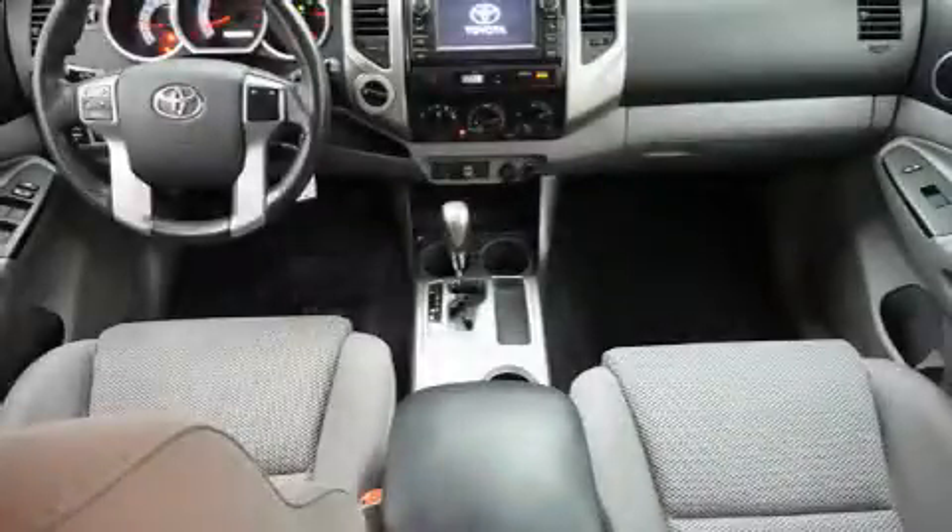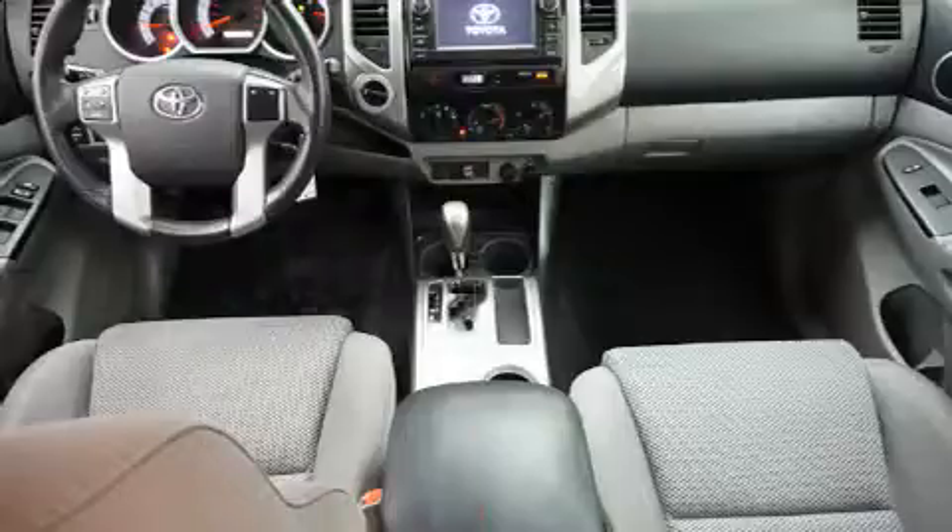Step into the 2013 Toyota Tacoma. This four-door, five-passenger truck provides exceptional value.